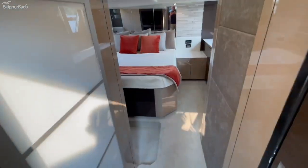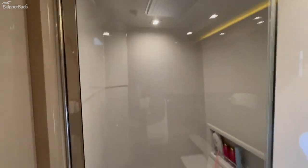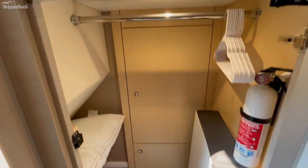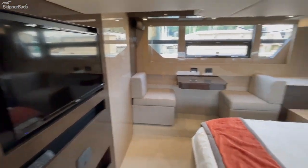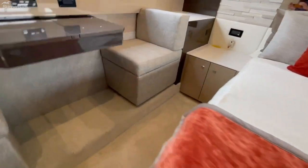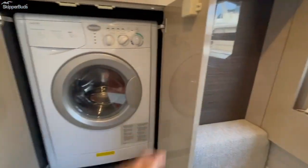Moving back to the master — a huge full-beam master stateroom. Again, a very large head with ample storage and a very large shower. On the opposite side, there's a good-size closet with access to mechanicals that also serves as storage. Then the full-beam master bed itself, huge hull windows, tons of storage, a flip-out makeup station, large opening portholes, and the washer-dryer combo unit.